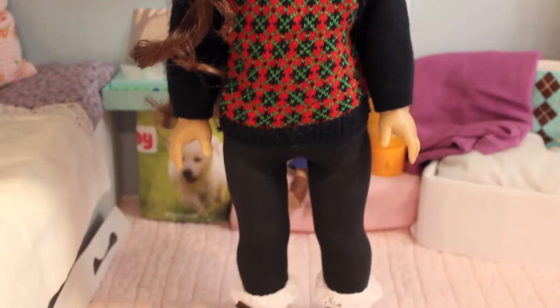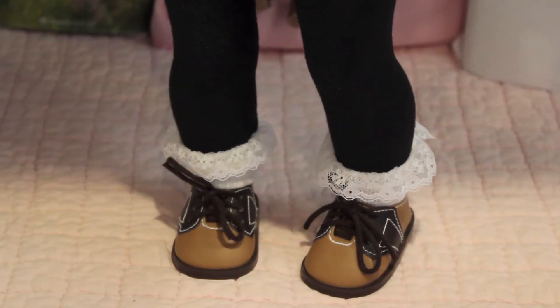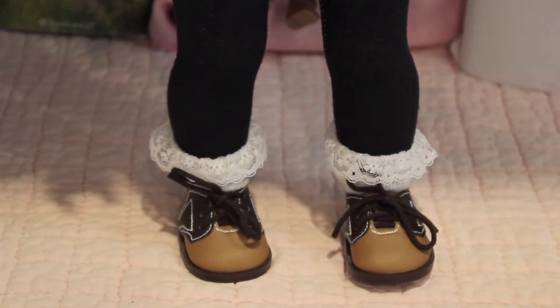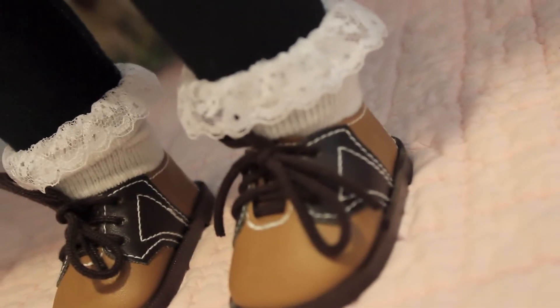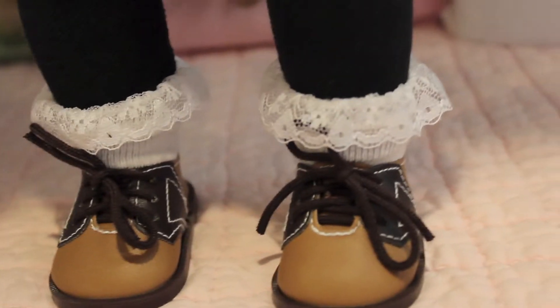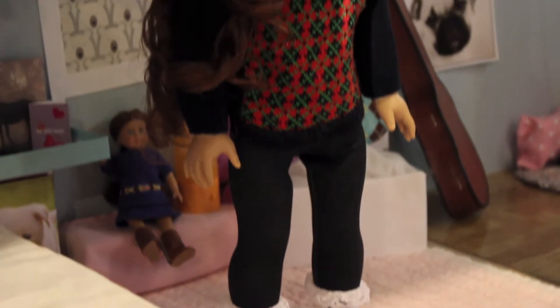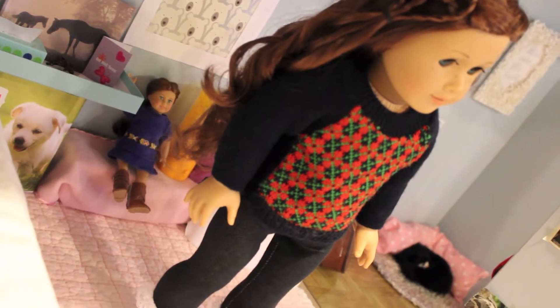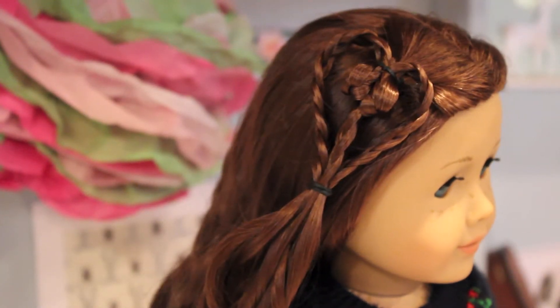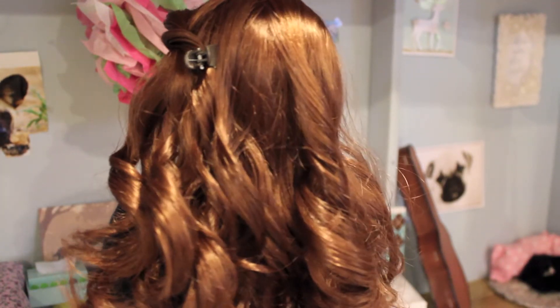Starting with Miss Sage, who is in a casual but, in my opinion, very cute outfit. She's wearing some old-fashioned tennis shoes from Kids Collection that I believe are retired, but maybe not. She also has some white frilly socks from Emily's Collection that are retired from American Girl. Then she is in some black jeggings from Sage's Sweater Outfit. Her sweater is retired from American Girl from Molly's Meet Outfit. In her hair, she has a cute little heart, a twist on the other side, and lots and lots of curls.